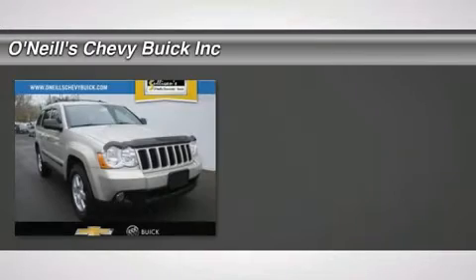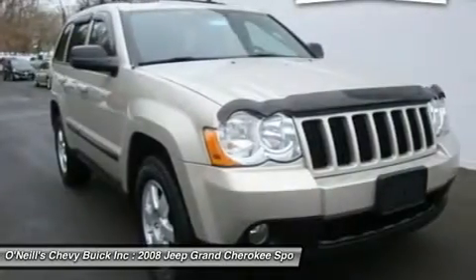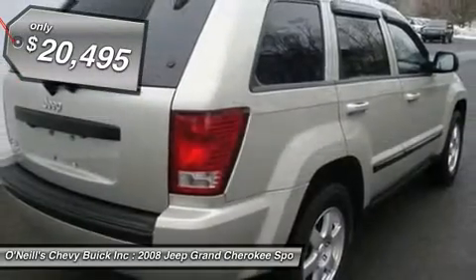4WD. Hurry in. Join us at O'Neill's Chevrolet Buick. Jeep has done it again. They have built some fantastic vehicles and this charming looking 2008 Jeep Grand Cherokee is no exception.